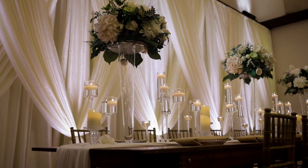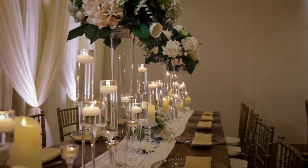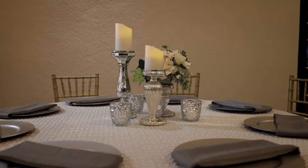You will also notice the uplighting around the perimeter of the room. That is also included in your package and is customizable to any color of your choosing.